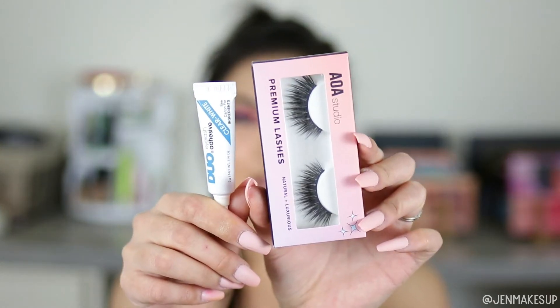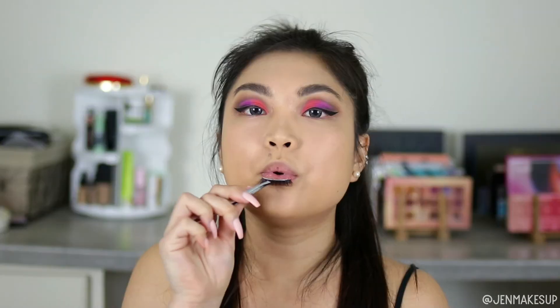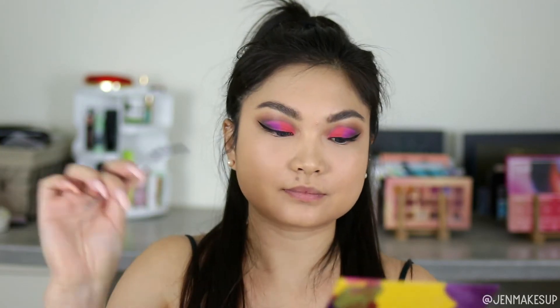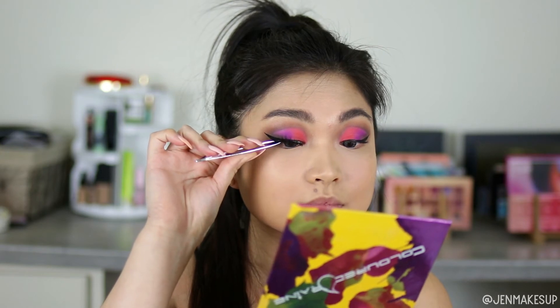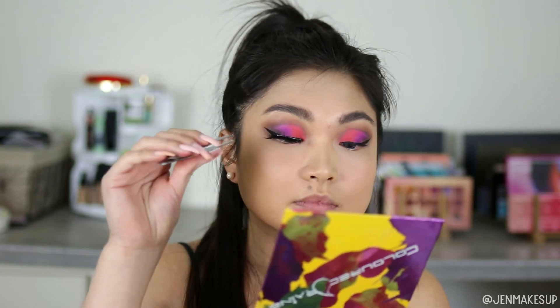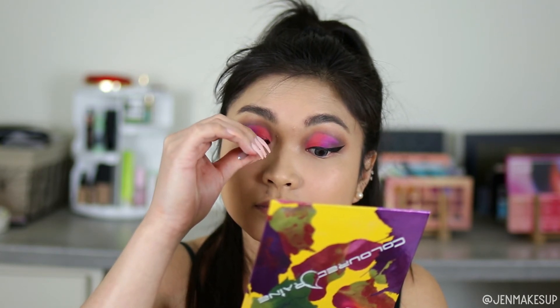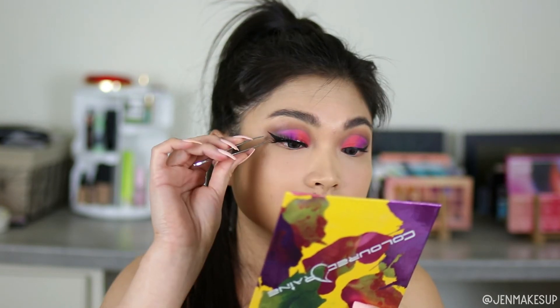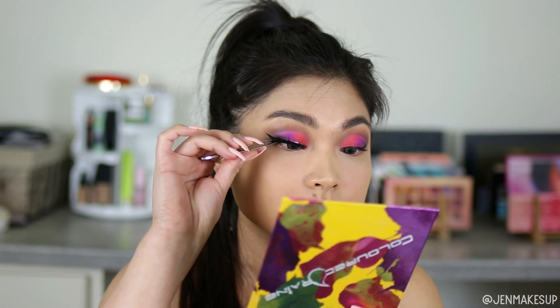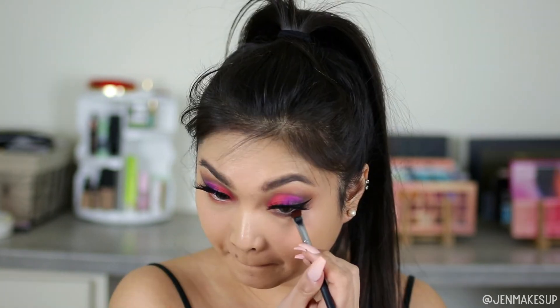I'm going to apply my lashes using the Duo eyelash glue — drugstore but I love it — and the AOA Cosmetics Premium Lashes. These are also about fifty-five cents, same as the blender, and they're so good. You can reuse them over and over and they're so comfortable. The style I'm using is Tori, which is my favorite out of all their styles. I'm going to smoke out the bottom of my lash line with the Tarte palette.